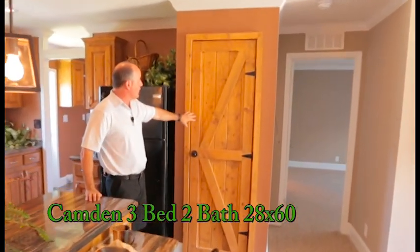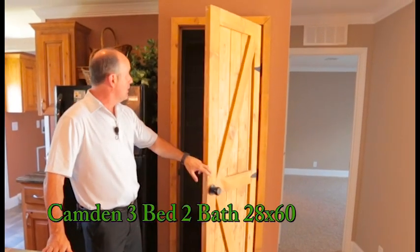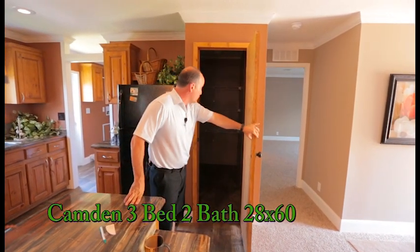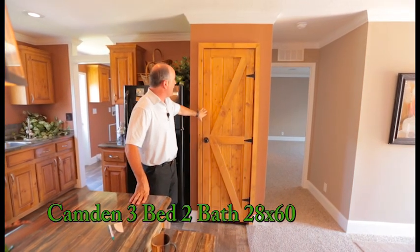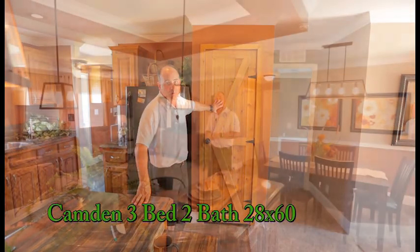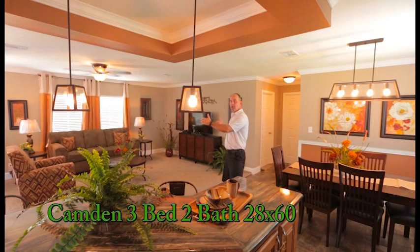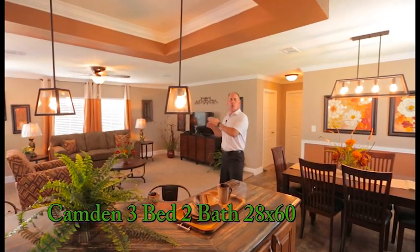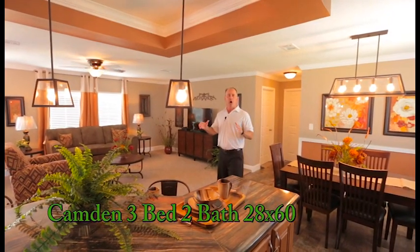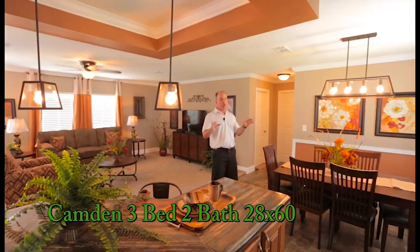Two big burner stove, and we've got a pantry over here in the kitchen with a barn door — comes in four different colors: white, oak, mahogany, and cherry. It's a walk-in pantry with plenty of room for all your canned goods, pantry items, and whatever you want to put in there. You can also do a six-panel interior door instead if you prefer. The living room here is right around 20 to 21 feet, making the house feel really large and very open, with no wasted space — all 1,500 square feet is very functional.